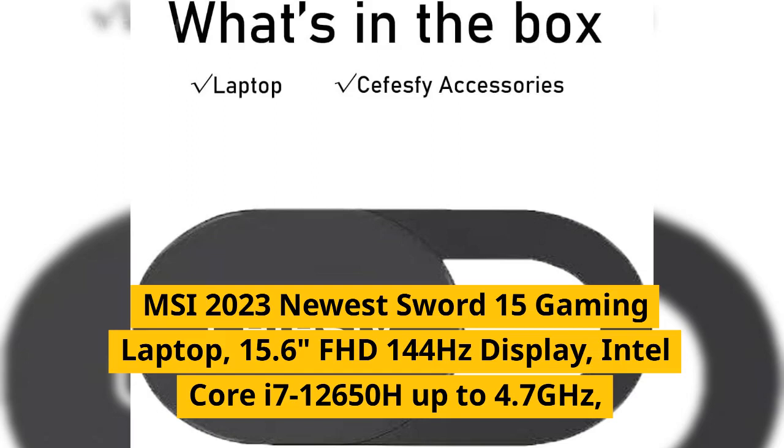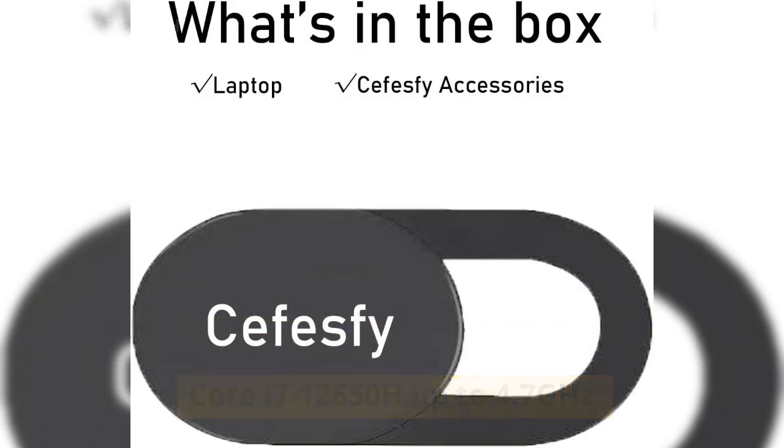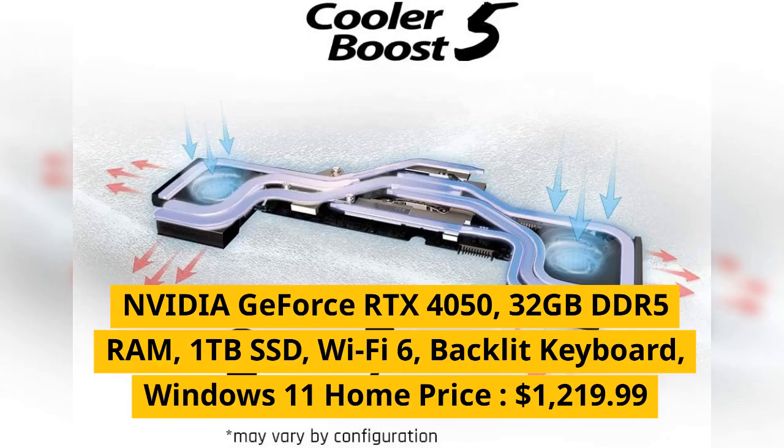MSI 2023 newest Sword 15 gaming laptop, 15.6 inches FHD 144Hz display, Intel Core i7-12650H up to 4.5 to 4.7GHz, NVIDIA GeForce RTX 4050, 32 gigabytes DDR5 RAM, 1 terabyte SSD, Wi-Fi 6, backlit keyboard, Windows 11 Home.